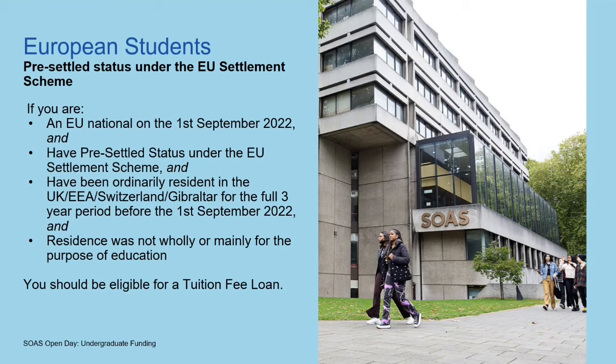If you have pre-settled status under the EU settlement scheme, the requirements are similar. You're an EU national on 1st September 2022, you have pre-settled status by that date, and you've been ordinarily resident in the UK, EEA, Switzerland or Gibraltar for the three-year period leading up to 1st September 2022, and that residence was not wholly or mainly for the purpose of education. If that's the case, then you should qualify for a tuition fee loan. Please pause the slide and reread that because there's quite a lot of information.